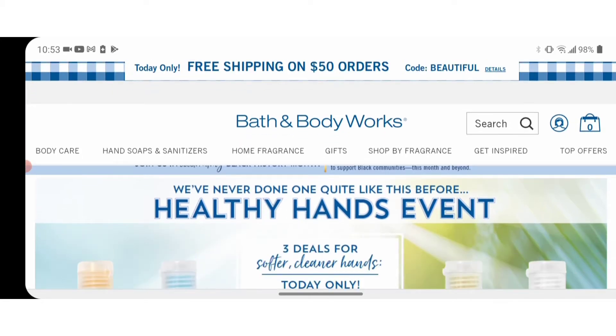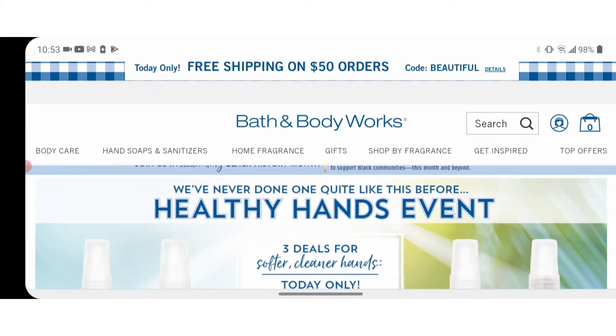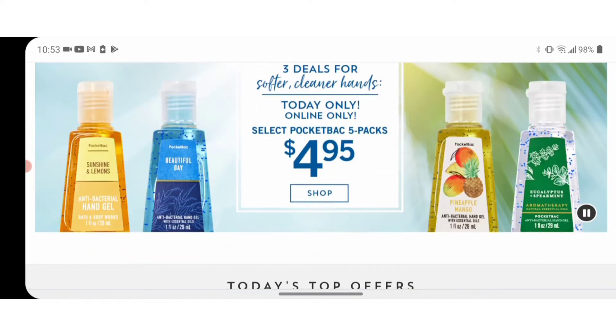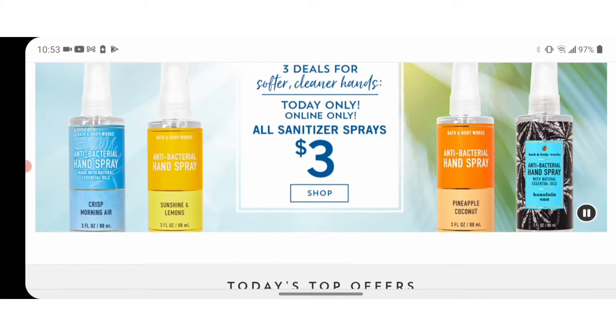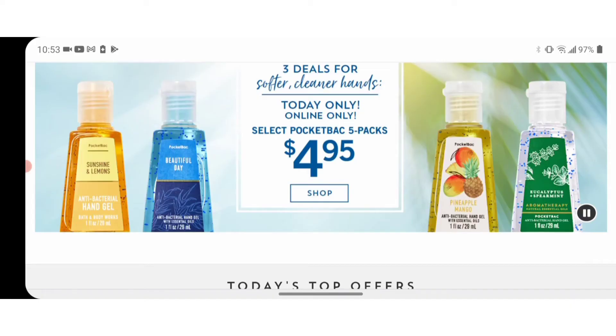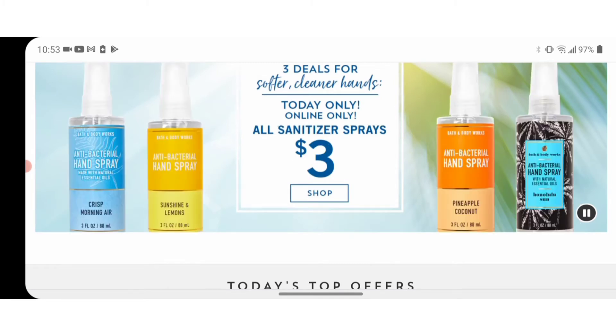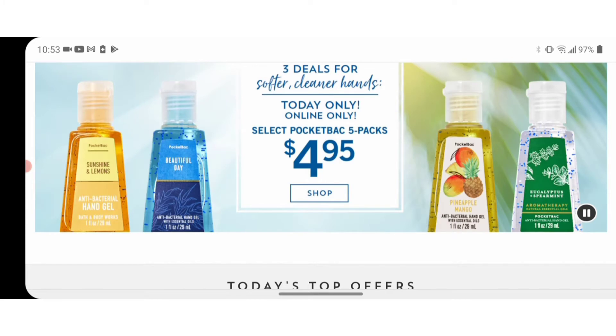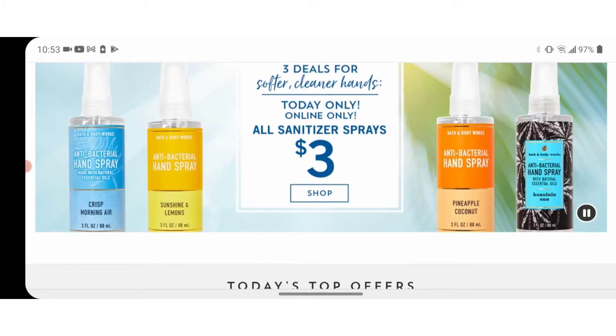Bath and Body Works is showing out. They are having all types of deals today. They are having a Healthy Hands event with three deals: their hand soap, their hand sanitizer spray, and their multi-packs. The hand soaps are on sale for $3.75, the sanitizer sprays are on sale for $3, and the five-packs are on sale for $4.75.